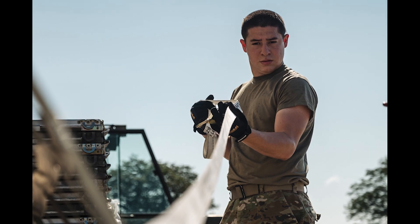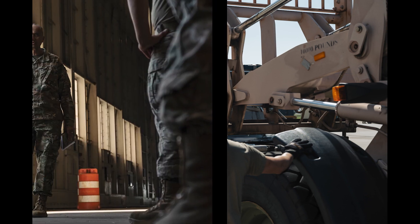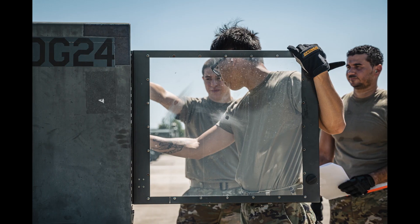87th LRS Airmen built their proficiency, knowledge, and comfort in different Air Force specialty codes by utilizing multi-capable airmen concepts. Training courses like CUT further empower airmen to employ ACE concepts, deter the pacing challenge, and project critical support to the Joint Force.